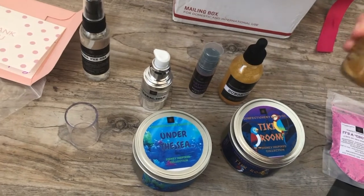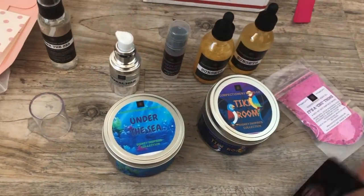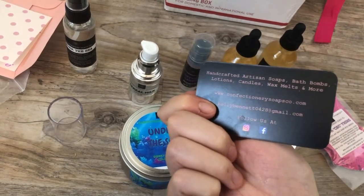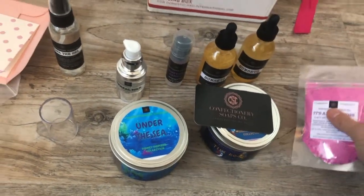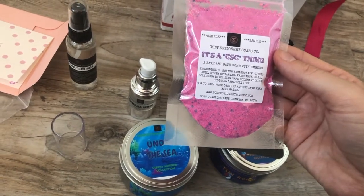One of the things I love are the freebies she puts in. Her business card is like a harder plastic — really nice. All handmade artisan — so nice! I love the Disney theming of a lot of the things. I got the CSC bath art balm with embeds.